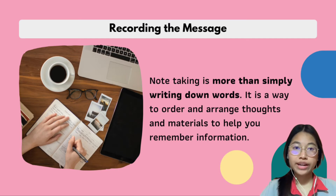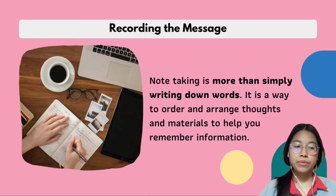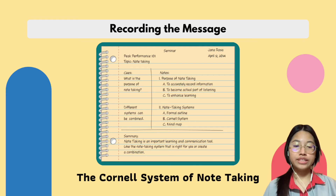Next is recording the message. When you are taking notes, it is more than just simply writing down words. It is a way to order and arrange thoughts and material to help you remember information. Now that you have sharpened your listening and observation skills, the effective system I'd like to present is called the Cornell system of note taking. The Cornell system is a great tool for reviewing and comparing notes from lectures and books.